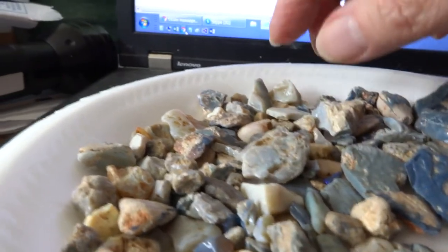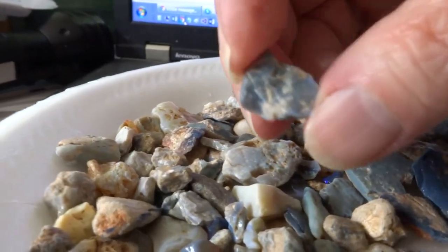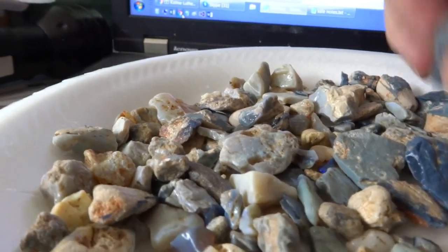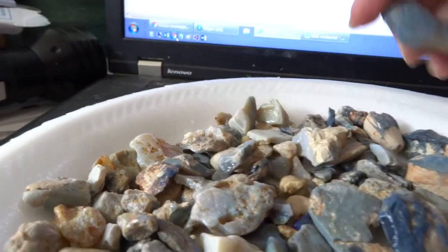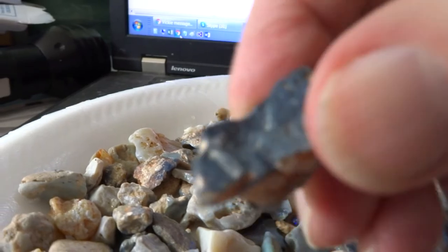Usually you can grind these right down. I watched a YouTube video on how to do it, and that was quite interesting. Some of these are good sized hunks — look at this one right here. That would yield quite a bit. Same here — this would yield quite a number of little opals.